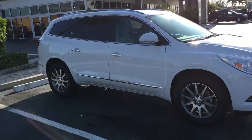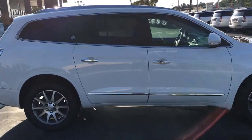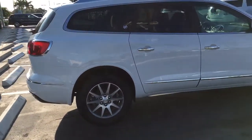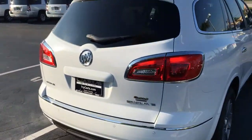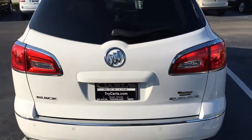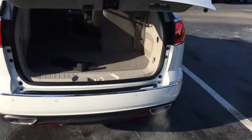This is a convenience group Enclave that comes equipped with remote start. You can start this vehicle remotely from your key fob or from your cell phone. It also has a power liftgate and backup sensors.